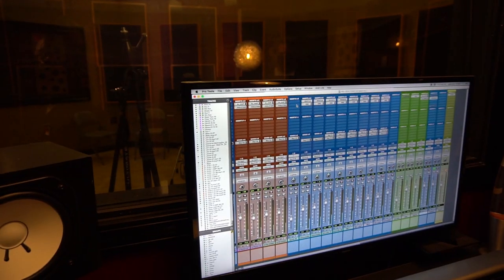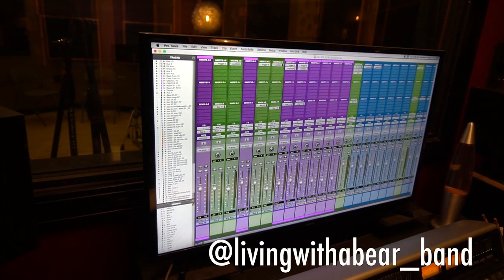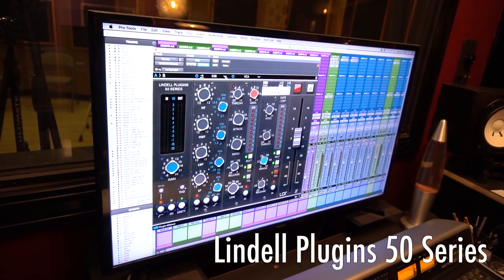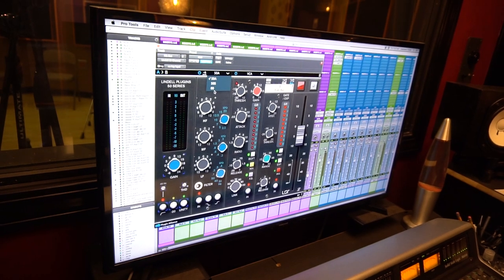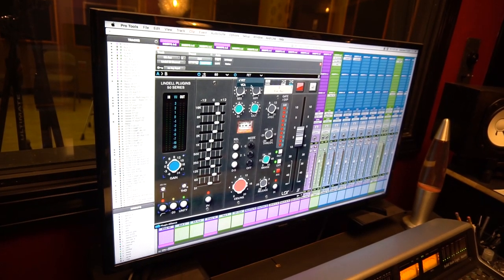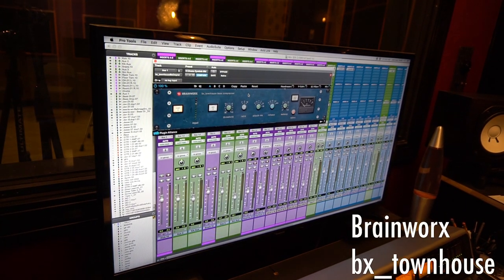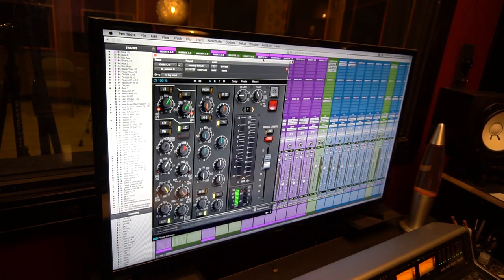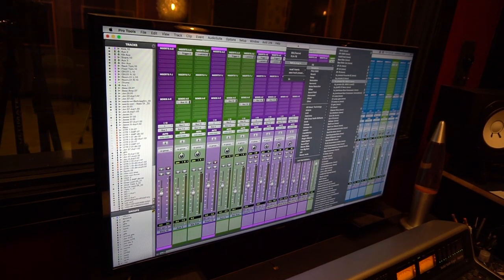Let me show you some of our favorite plugins. Here's one of the channel strips I was talking about — the Lindell 50, like a modified API console. You have a few different EQ options — I'm a fan of the four-band EQ from API, so they have the 50B. They also do the classic three-band and the graphic EQ. You actually have two different compressor styles — a VCA compressor style and an FET compressor. This is another cool compressor: the Townhouse bus compressor, like a modified SSL bus compressor — I use it on drums a lot. And here's a Neve channel strip.